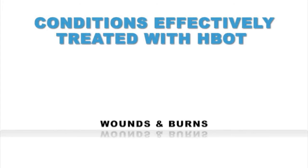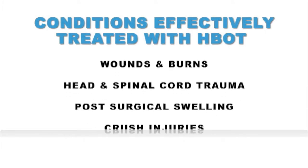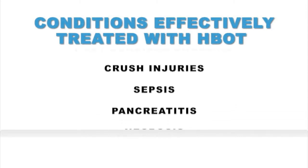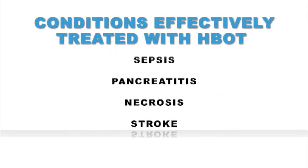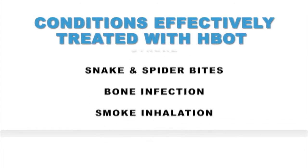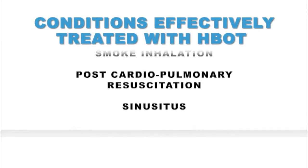A diverse range of conditions have been effectively treated, including wounds and burns, head and spinal cord trauma, post-surgical swelling, crush injuries, sepsis, pancreatitis, necrosis, stroke, snake and spider bites, bone infection, smoke inhalation, post-cardiopulmonary resuscitation, and sinusitis.